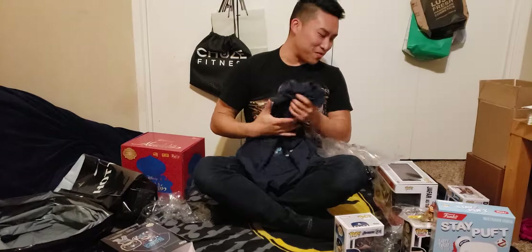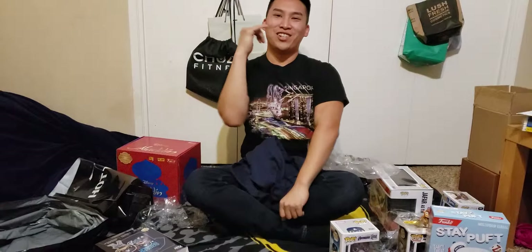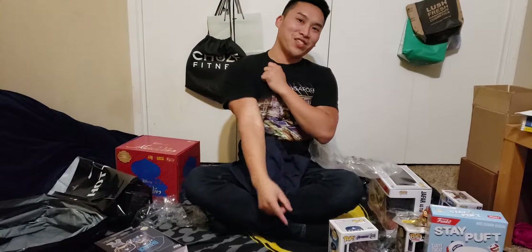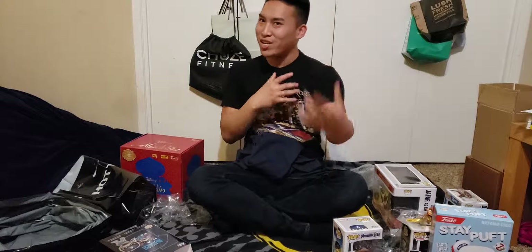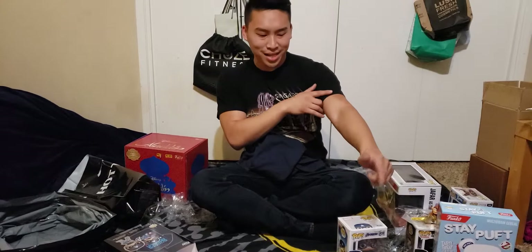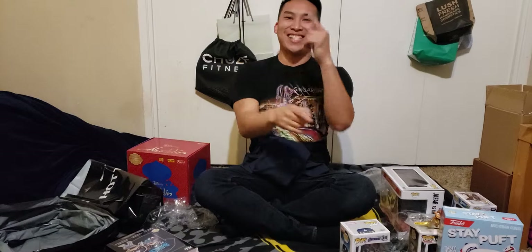Alright you guys, if you like my video, please feel free to subscribe, like, and click that notification bell so when I post new videos you'll be one of the first to watch. Also comment below what you think about my unboxing. If you guys like it or recommend me to do any other mystery minis apart from Toy Story or Spider-Man, please comment below. Alright you guys, have a good night. Take care. Bye.